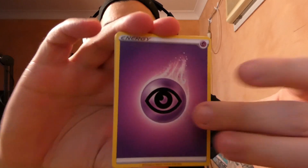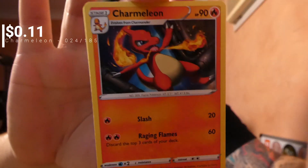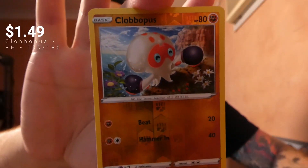We're starting off with a Psychic Energy followed by Dusclops, an Electric, a Chameleon, a Nincada, a Voltorb, a Rockruff, a Wismar, a Trubbish, and a Clopopus.